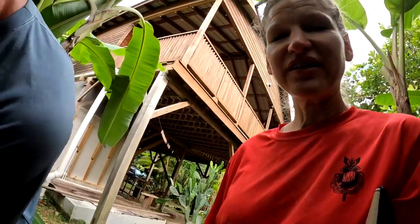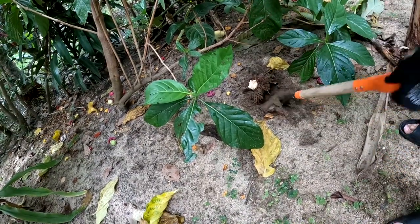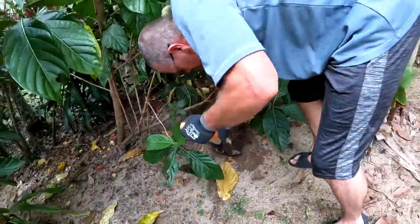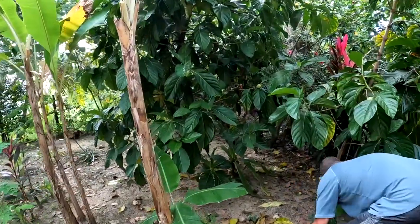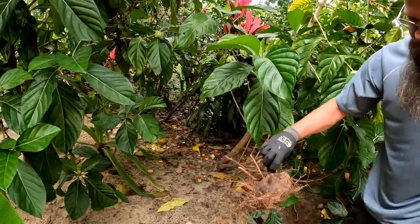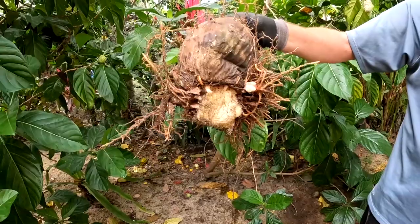Chris just found a coconut that started growing another coconut tree, and we're digging it out because it's under this banana tree. We also have a big noni tree and a little noni tree here, and it's too much — our yard will completely grow up into a forest if we don't clear it out a little bit.